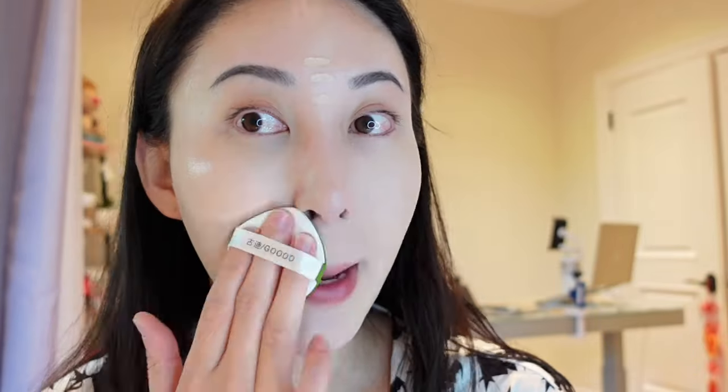I have some darkness under my eyes and some redness in the corners of my nose, so I pat there.